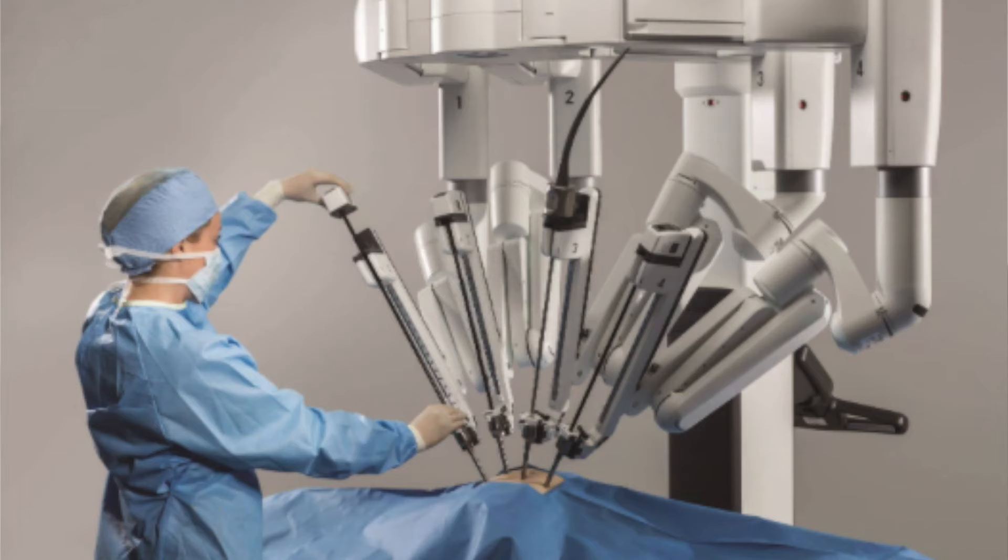Robotics is another form of laparoscopy, in which those instruments and the camera are mounted onto a robotic arm. Those robotic arms are controlled by the surgeon while sitting at a console. The benefits of robotics is that it allows for greater precision and greater definition in what the surgeon is viewing, as well as the ability to do more complex procedures with a bit of ease. It allows tasks like suturing to be done much more efficiently.